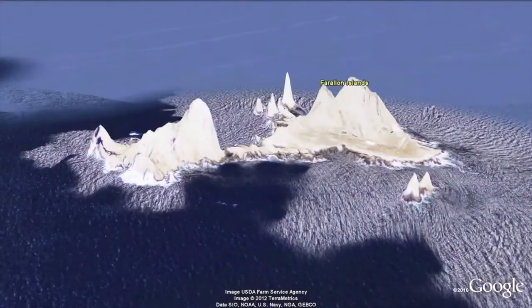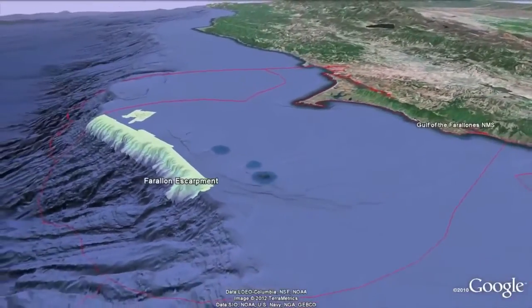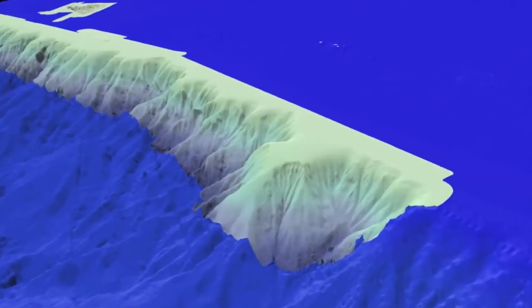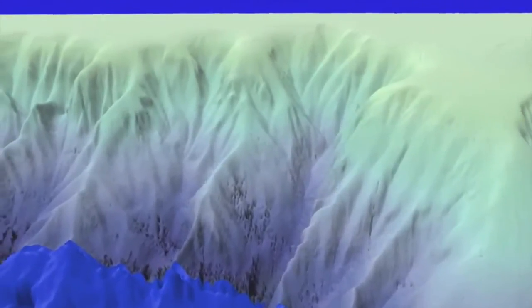Just beyond the islands, the shelf breaks abruptly, becoming a steep escarpment of submerged ravines and canyons plunging to over 4,000 foot depths. Clinging to these steep slopes are sea urchins and myriad other species, including deep-sea corals and sponges.